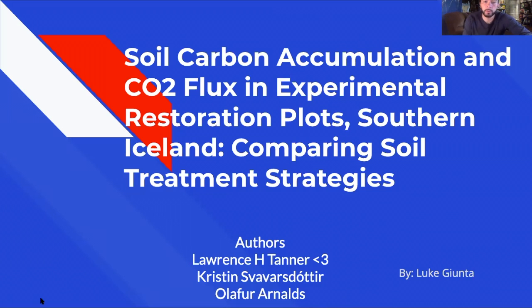Hey everybody, this is my presentation on Tanner et al. 2015, entitled 'Soil Carbon Accumulation and CO2 Flux in Experimental Restoration Plots, Southern Iceland: Comparing Soil Treatment Strategies.' This was done by Dr. Tanner,